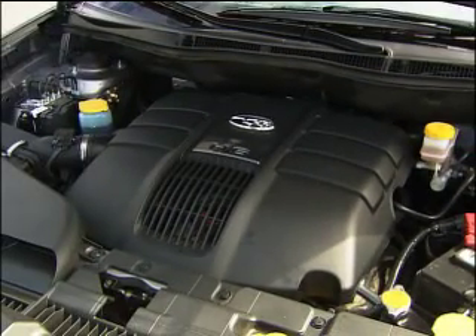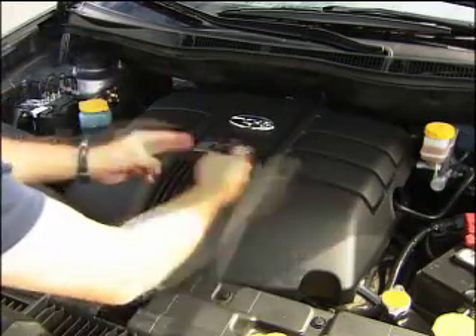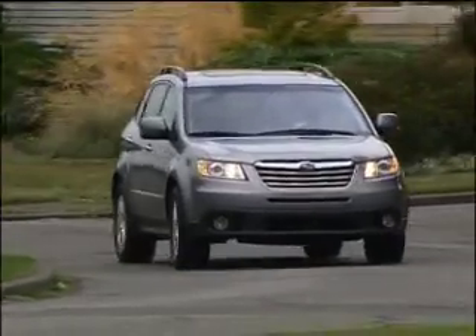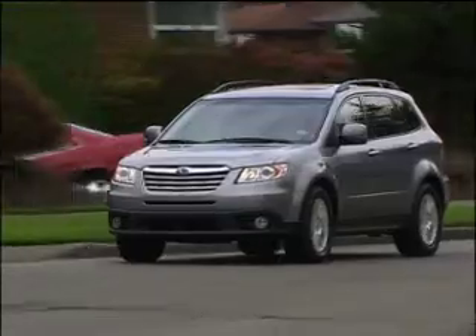Why is it called a boxer? Well, instead of pistons moving up and down like regular engines, Subarus fire in and out like a boxer's punch — get it? Its advantage is a low center of gravity that improves handling. A surprisingly firm suspension makes this big Subaru fun in the curves, though some might find it a little stiff.